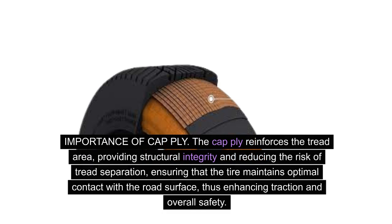Importance of cap ply: the cap ply reinforces the tread area, providing structural integrity and reducing the risk of tread separation, ensuring that the tire maintains optimal contact with the road surface, thus enhancing traction and overall safety.